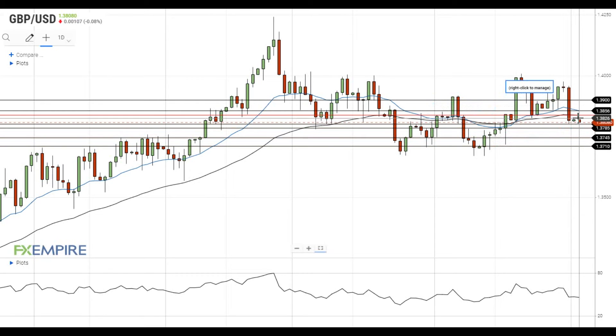On the upside, the previous support level at the 50 EMA at 1.3840 will serve as the first resistance level for pound dollar. A move above this level will open the way to the test of the resistance at the 20 EMA at 1.3855, which is followed by the resistance at 1.39.